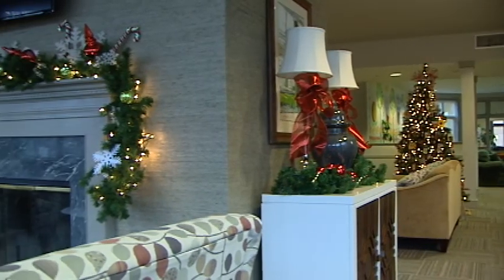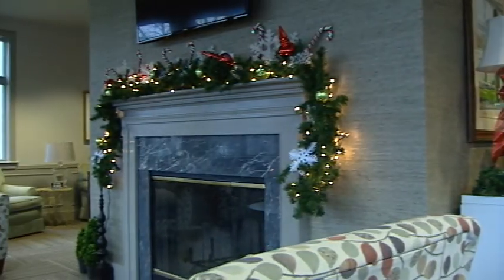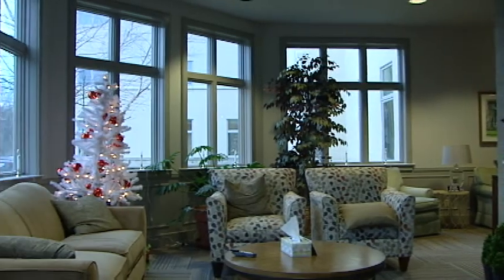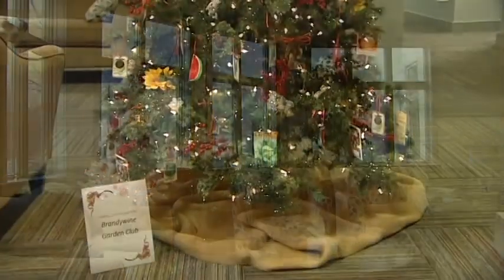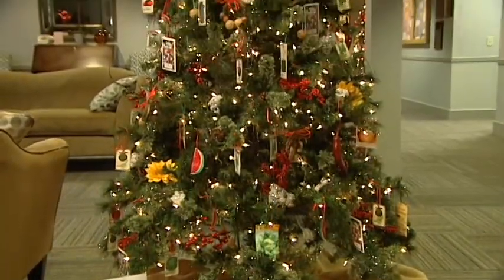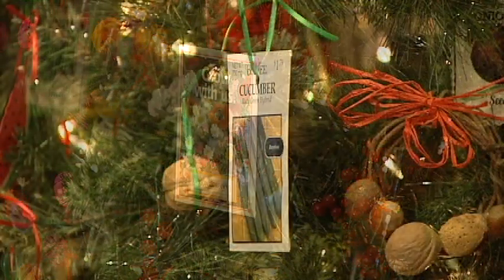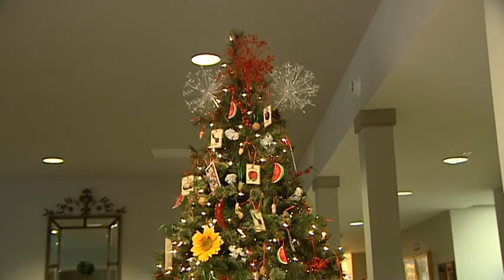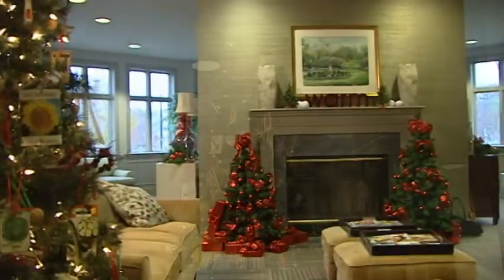In the living room, there are quite a few volunteer groups that come through to help decorate. Probably one of the oldest long-term groups are the garden clubs. There's a tree decorated by the Brandywine Garden Club with seed packets and beautiful ribbons — very lovely. They have about 12 different trees that the garden clubs have decorated.